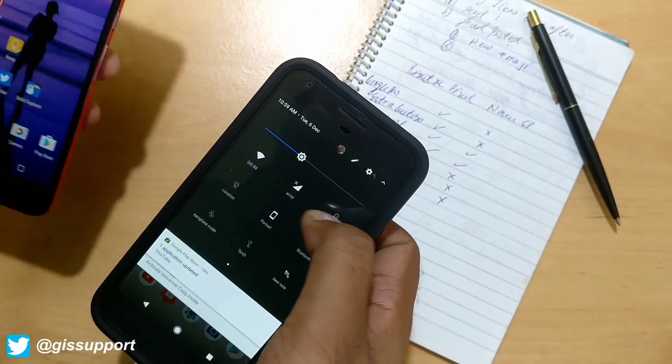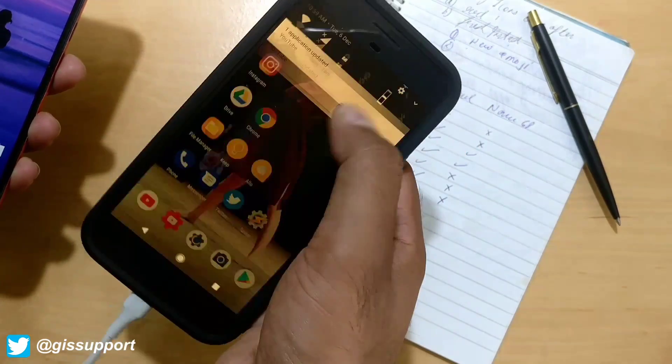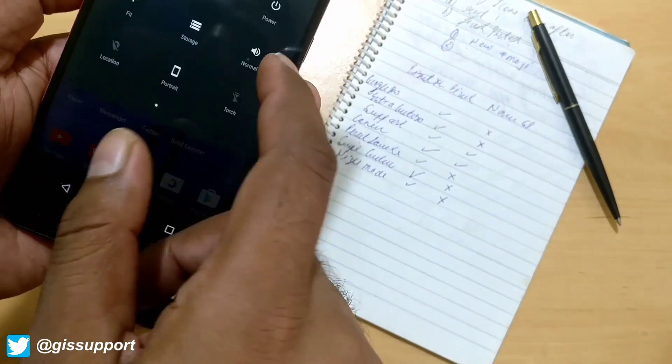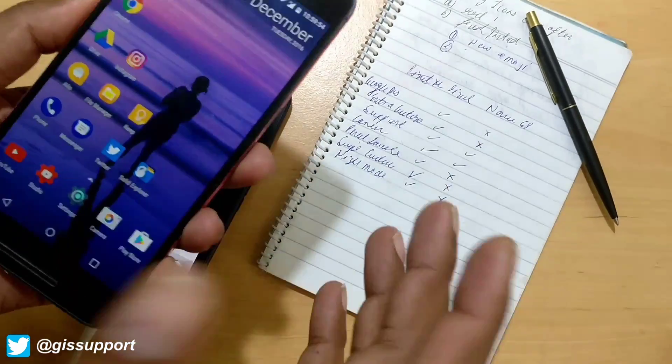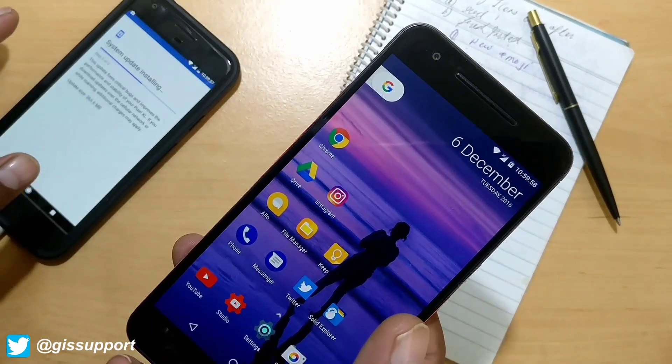Night mode is still not coming to the Nexus 6P. On the Pixel you can see Night Mode is available - you turn it on and everything shifts to yellow tint - but that option isn't there on the Nexus 6P. There are third-party apps you can use, though most applications are still not compatible with 7.1.1, so hopefully developers will update those.